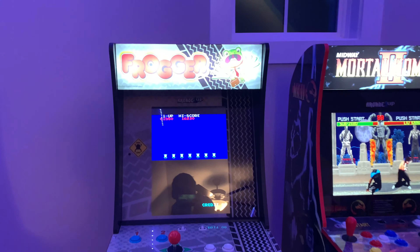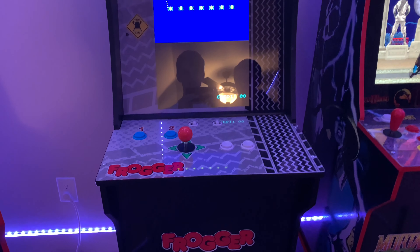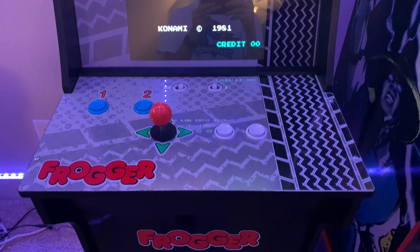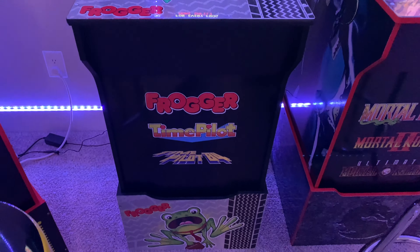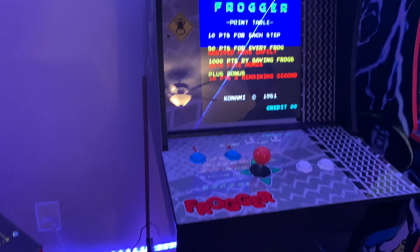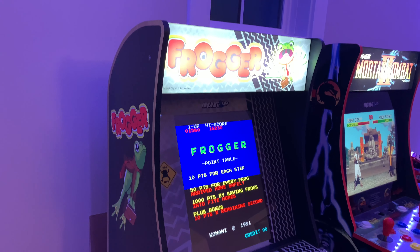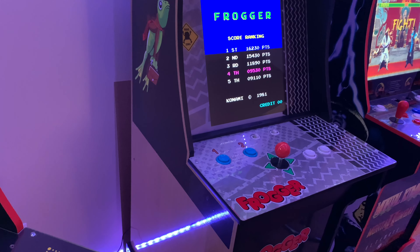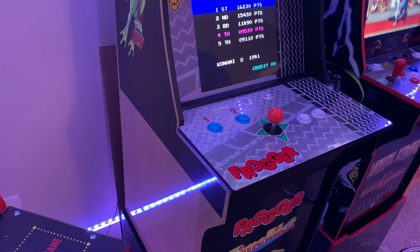We got a new one — Frogger. It's not on, but this one has the lighted control deck. The back is not screwed on yet because we're waiting for a part and we don't want to put holes in it yet.